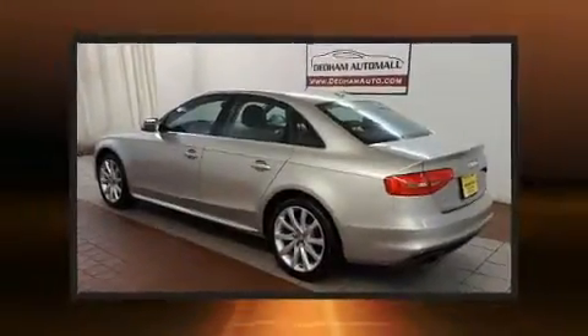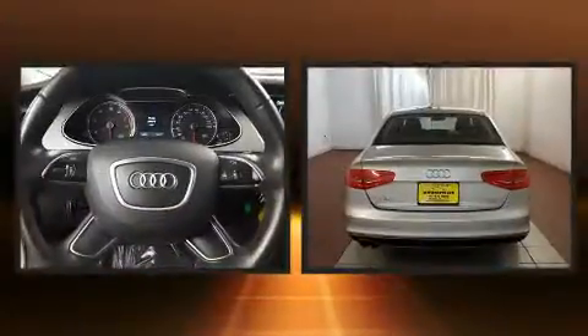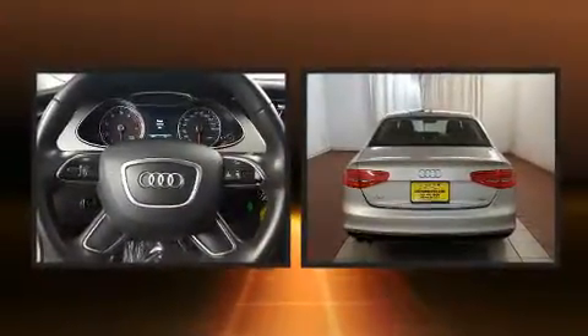Here's a great deal on a 2014 Audi A4. This four-door, five-passenger sedan just recently passed the 20,000 mile mark.